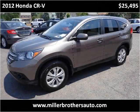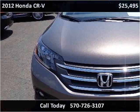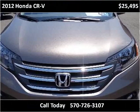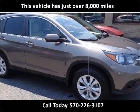This 2012 Honda CR-V is available from Miller Brothers Auto Sales. This vehicle has just over 8,000 miles.